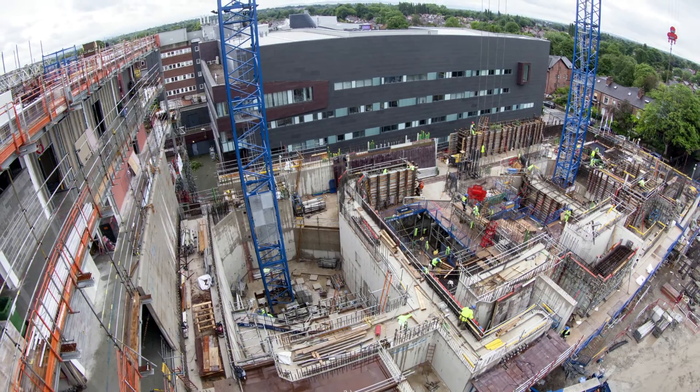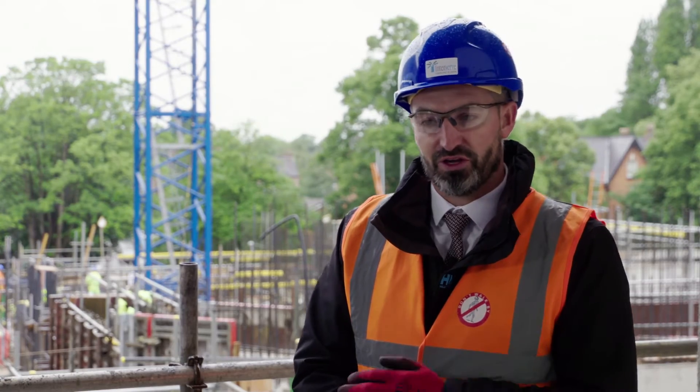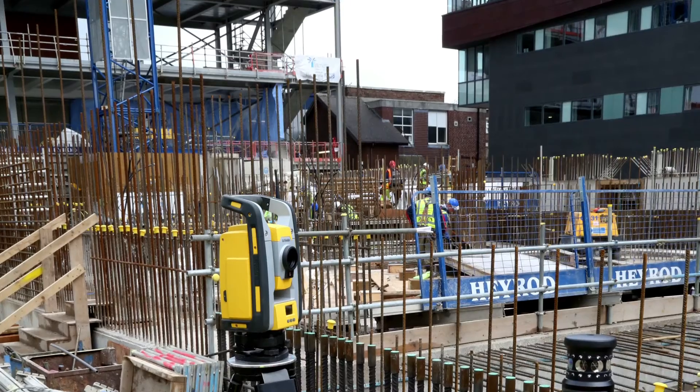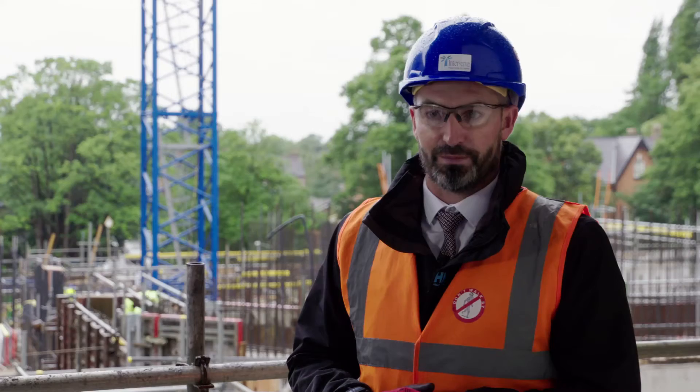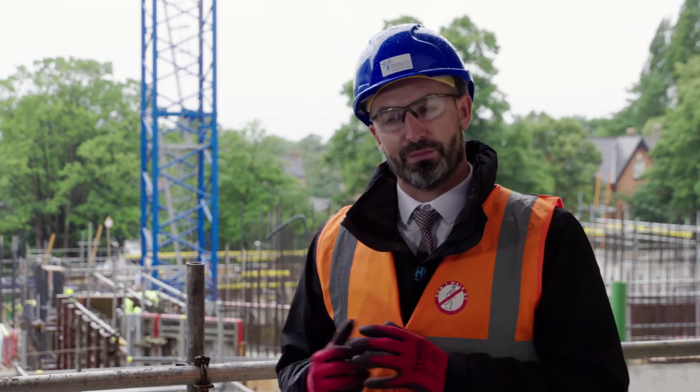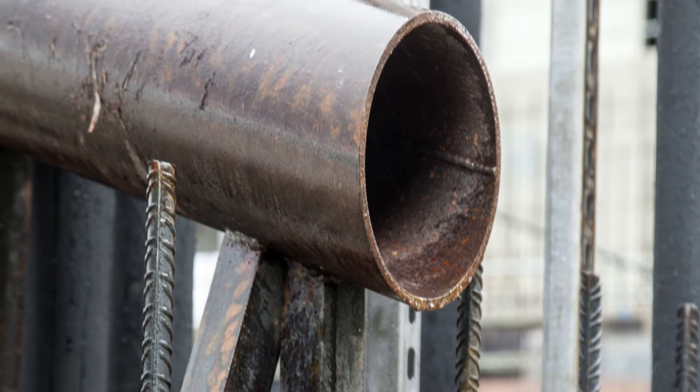One of the successes of the project is that we've actually designed the facility to BIM Level 2. This has been absolutely essential to make sure we get everything correct and coordinated. Because we've got large volumes of concrete it's essential that we get this right first time, and one of the things we did very early in the program of works is we carried out a sample panel of concrete off-site.